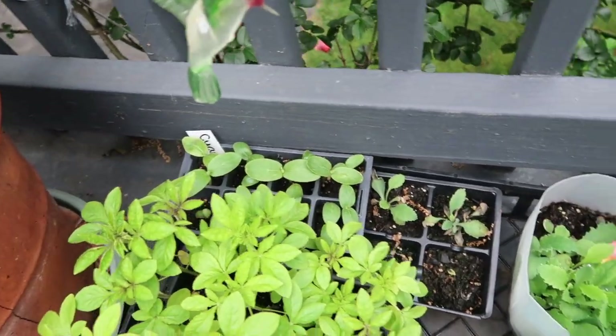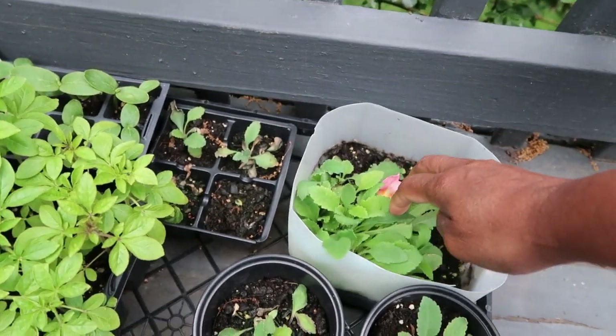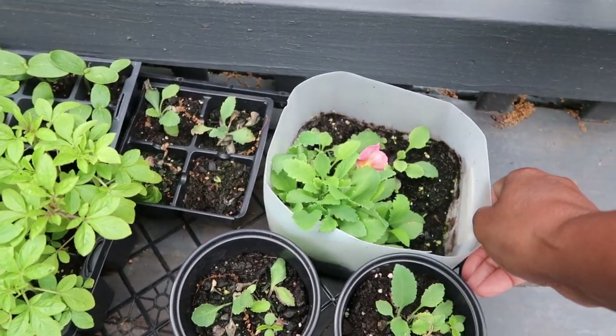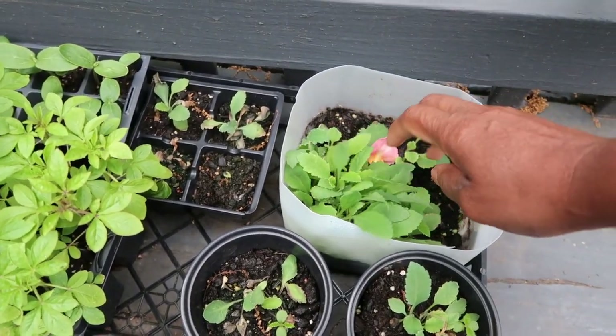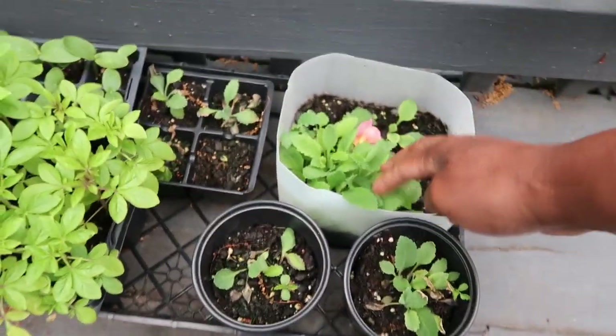Then I have some cucumbers there. And this here is the oriental poppy — I'm going to need to separate these and pot them up. I started to do that.